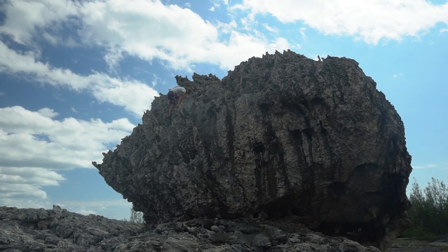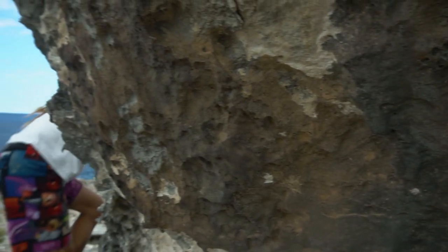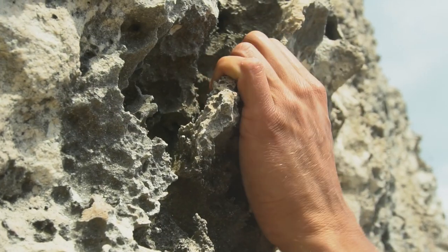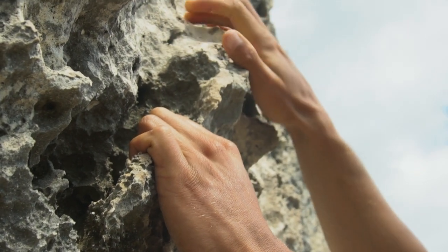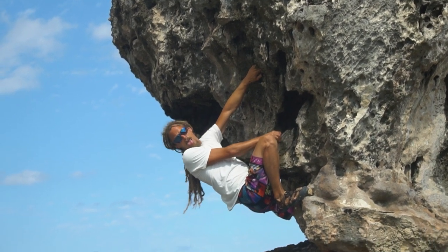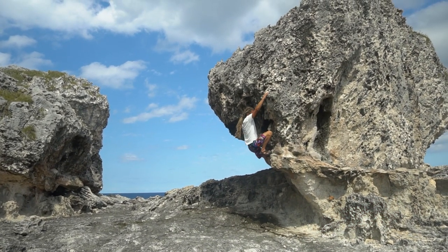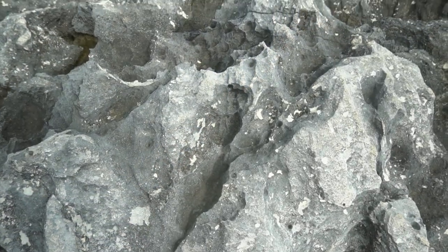A really nice thing about the Bahamas Islands is that everything is close by. We found these rock formations named Cow and Bull between Queens Bath and the Glass Window Bridge. The rocks are right next to the Atlantic side of the Queens Highway. With just enough imagination, you might even be able to see a cow and bull shaped into the rocks. And when the weather is rough, the winds funnel through the boulders and it sounds like the roar of bulls, apparently.